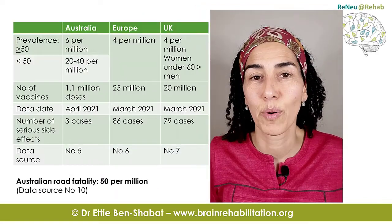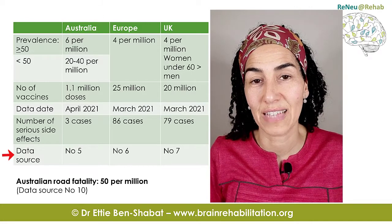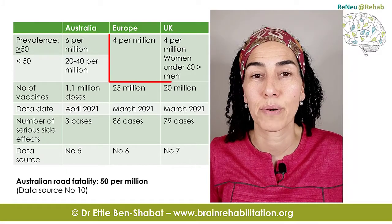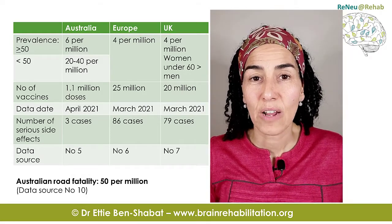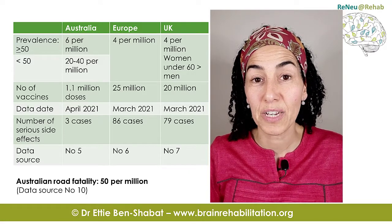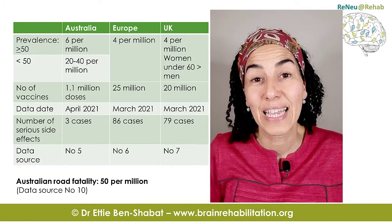This table has information about the prevalence of the blood clots from various resources, which you can find at the end of this video. Generally speaking, the literature talks about 4 per million prevalence. In Australia, it's about 6 per million above the age of 50, and 20 to 40 per million below age 50. To put it in perspective, road fatality in Australia is 50 per million, meaning you're more likely to die on the road than to get these blood clots.